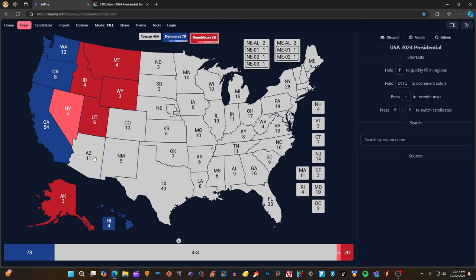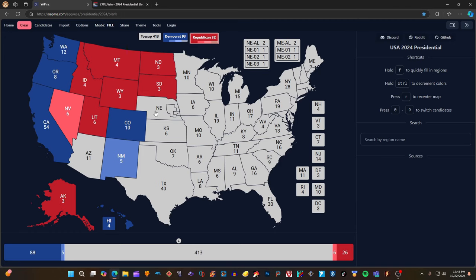Arizona with 11 electoral votes is a battleground toss-up state — it is gray according to 270towin.com and will not be colored in. Colorado with 10 electoral votes is blue for Kamala Harris and Timothy Walz. New Mexico with 5 electoral votes is 2 clicks blue for Kamala Harris. North Dakota with 3 electoral votes is red for Donald J. Trump. South Dakota with 3 electoral votes is red for Donald J. Trump.